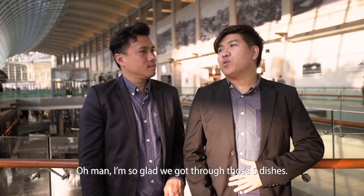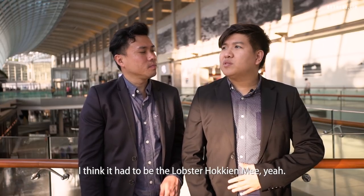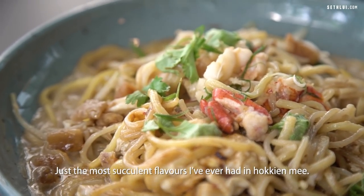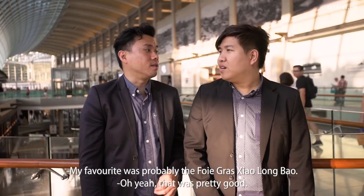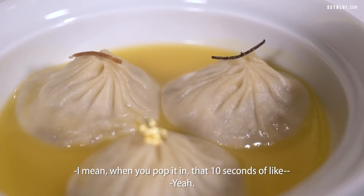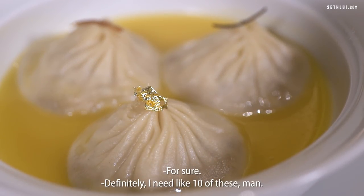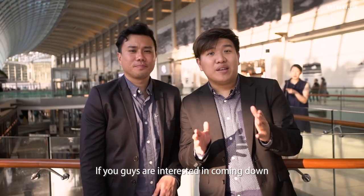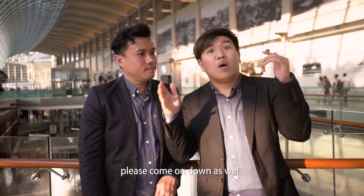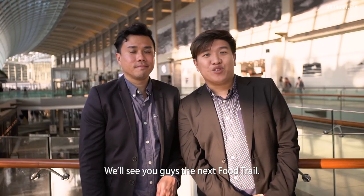I'm so glad we got through those five dishes. I'm stuffed, man. What was your favourite dish? I think it had to be the lobster hokkien mee — just the most succulent flavours I've ever had in hokkien mee. My favourite was probably the foie gras. When you popped it in, that 10 seconds of bursting flavours — you've got to come back next time and have more of it. If you guys are interested in coming down to the Shops at Marina Bay Sands to try these dishes, please come on down and let us know in the comments which is your favourite. We'll see you guys in the next food trail. Bye!